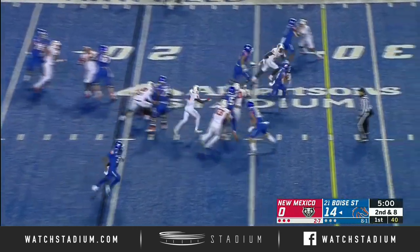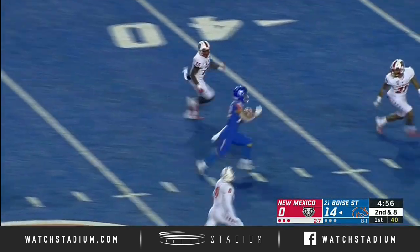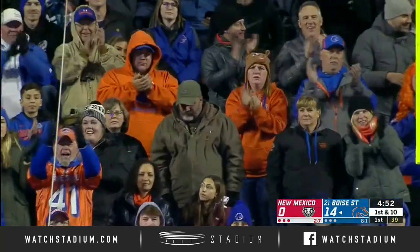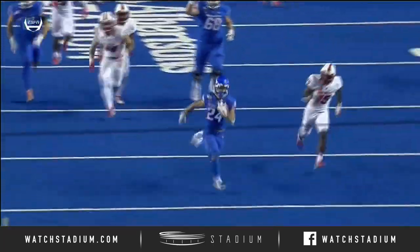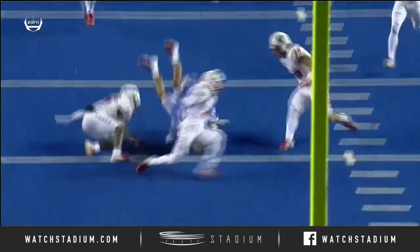All right, thanks very much, Kevin. We'll check back with you shortly. Here's George Helani breaking free for Boise State into New Mexico territory, finally tracked down at the 30-yard line by Brandon Burton. Helani, a true freshman, is really looking to be one of the great running backs in the succession of great running backs that have been here at Boise State.